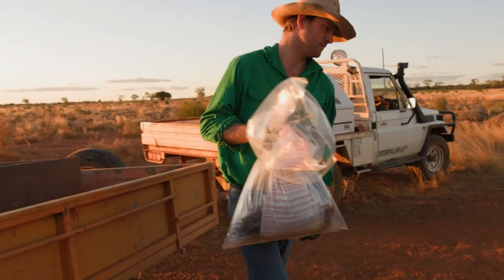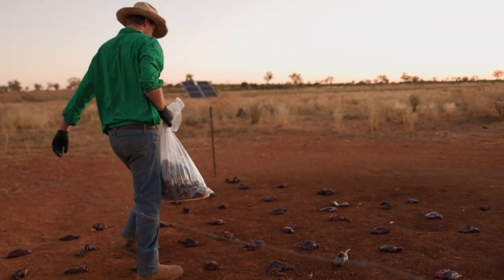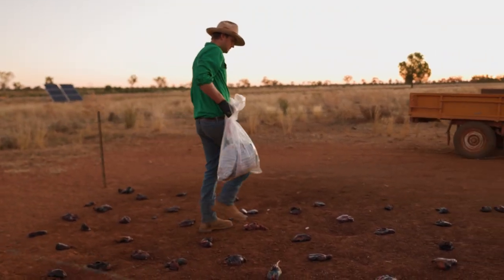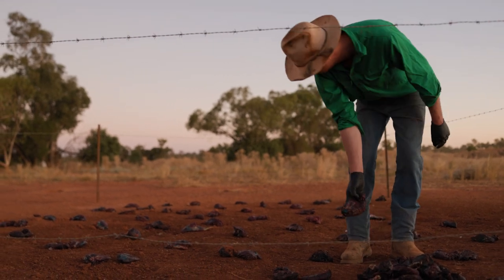We'll distribute the meat in a checkerboard pattern on the ground for the pigs to go to their own little segregated pile. If you put it in one big pile the boars will come in and not give access to the other animals. That's why we put it out in a checkerboard pattern so each pig can go to its own little pile, have its bait, and then gone.